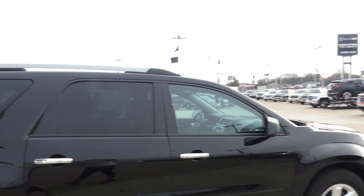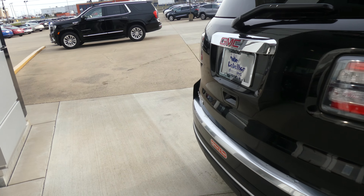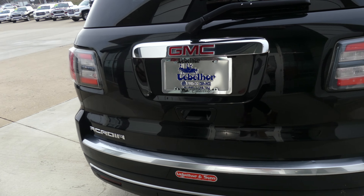This Acadia has 18-inch wheels with a six-spoke design, black trim and accents throughout the exterior of the vehicle, utility racks, heated exterior mirrors, and dark rear privacy glass.